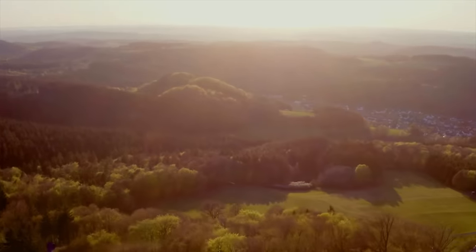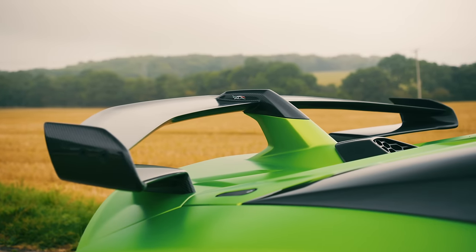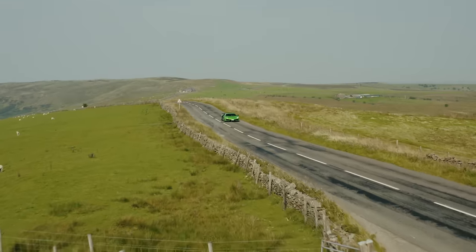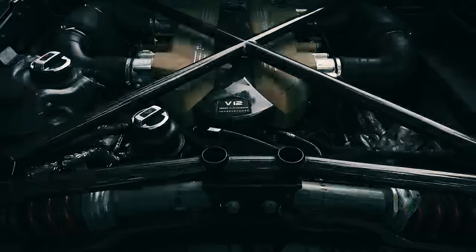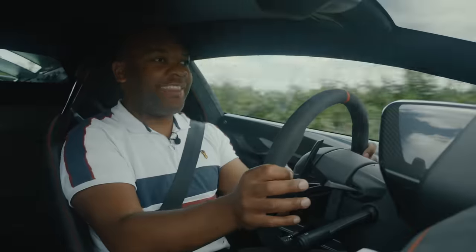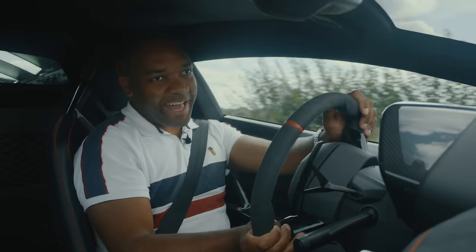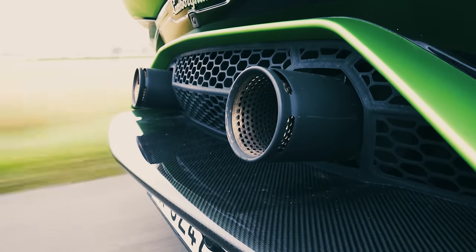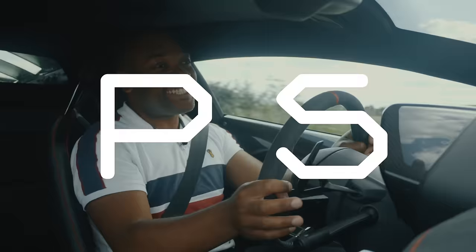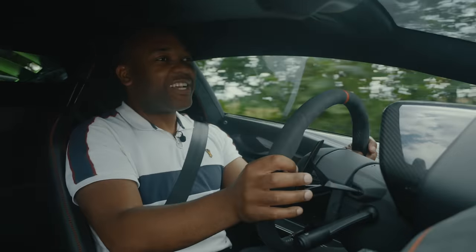It was designed for one purpose: to be the fastest production car around the Nürburgring. And to do that, they had to make some pretty dramatic changes to the standard car. So first, there's the engine. This car uses the same six-and-a-half litre naturally aspirated V12 that you find in the SV, but for this it's been tickled ever so slightly. It's got titanium valves, a redesigned cylinder head and intake manifold, a lighter shorter exhaust, and a lighter flywheel. So now it makes 770 horsepower at eight and a half thousand RPM. Proper supercar power.